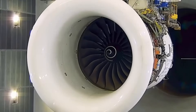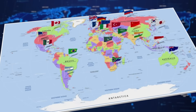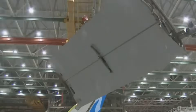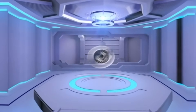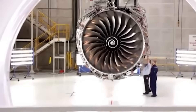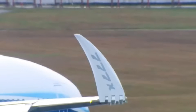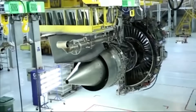Boeing delivered the first 777-9 to Emirates in June 2025 after receiving FAA type certification earlier that year. The aircraft entered commercial service in August 2025 on Emirates' Dubai to London route. Qatar Airways received its first 777-9 in October 2025 and deployed the aircraft on Doha to Los Angeles flights. Initial operator feedback indicates the GE9X delivers fuel burn improvements consistent with GE Aerospace's projections. The GE9X represents the first commercial engine to use CMCs in hot section components at scale, and industry analysts note ceramic matrix composites will likely become standard in future wide-body and narrow-body engines as manufacturing processes mature and costs decline.